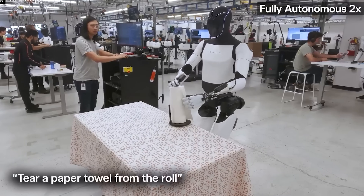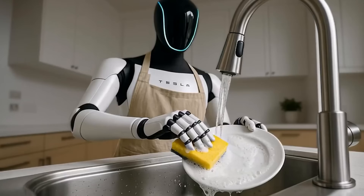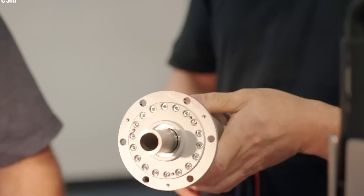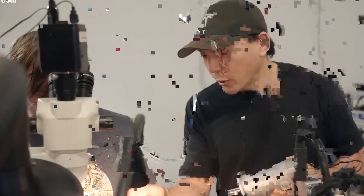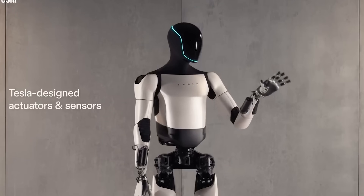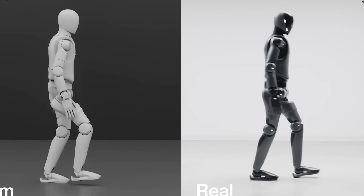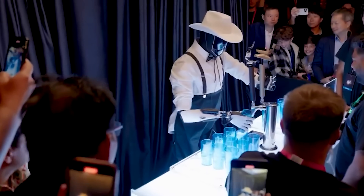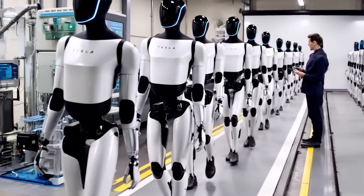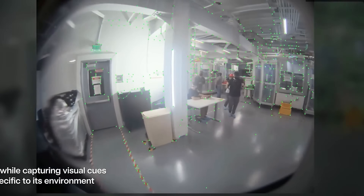Traditional humanoid robots often weigh over 176 pounds and move awkwardly through narrow hallways, like a runaway grocery cart in a room full of antiques. In contrast, Gen 3 has a balanced center of gravity and a lightweight frame that lets it glide through doorways and maneuver around furniture with the grace of a trained dancer. It's built to coexist in your home, not bulldoze through it.